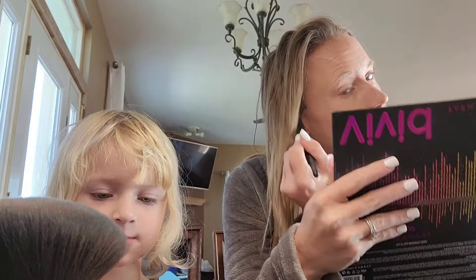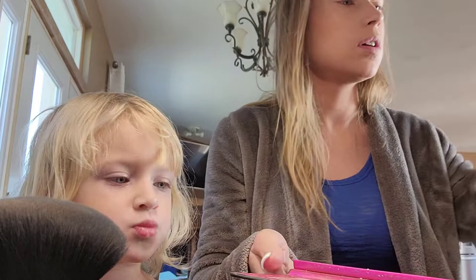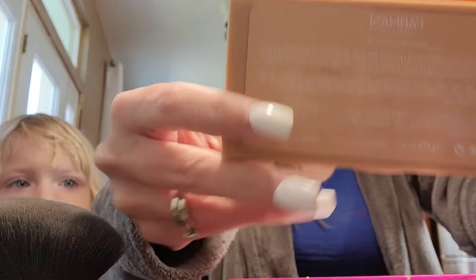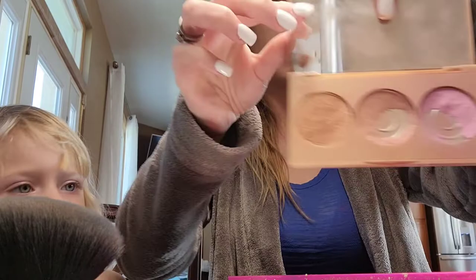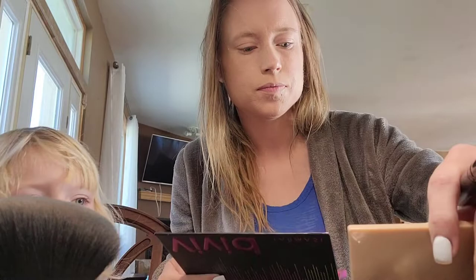I like to do bronzer, then blush, then highlighter — I don't know how people do it these days but that's just how I do it. For highlighter we're going to use the Glow Highlight Palette, which I love. It's got three different highlighters in it. I think we'll use this one today since we're doing a dark lippy.